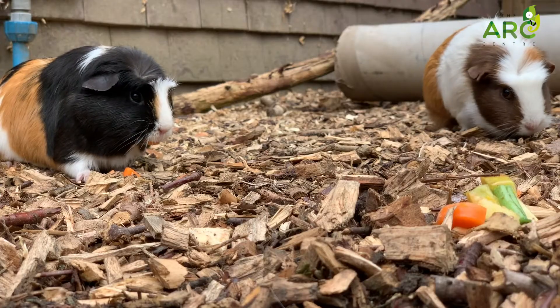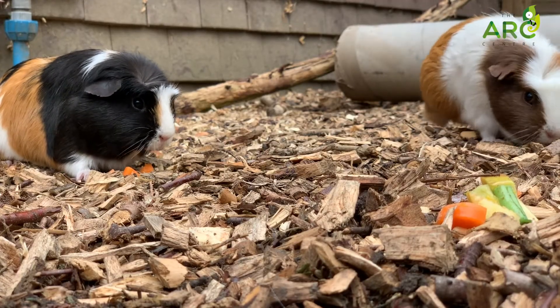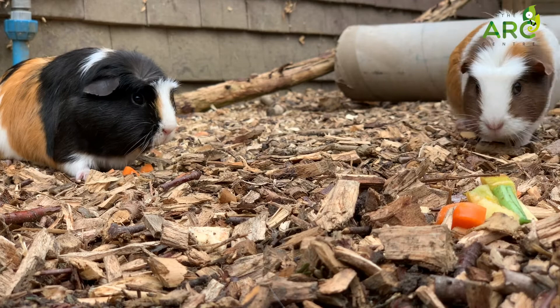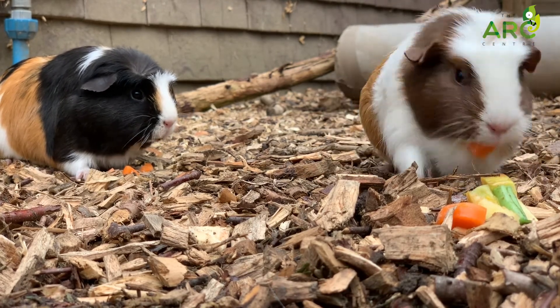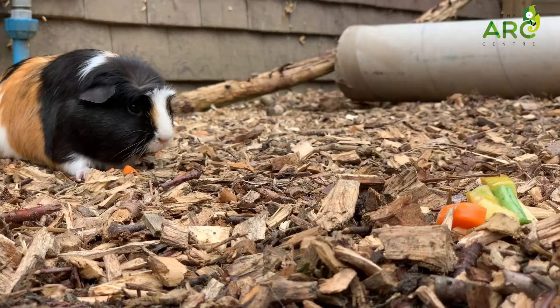Hi everyone and welcome to today's video all about our guinea pigs' diet and habitat. It's first thing in the morning and we are ready to go and feed our animals, so let's have a look at what the guinea pigs have got to eat today.